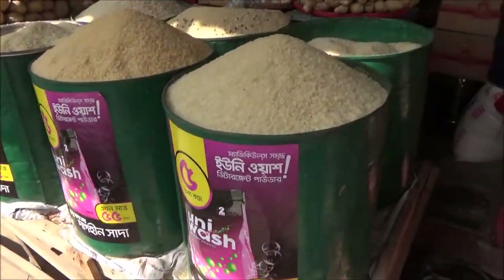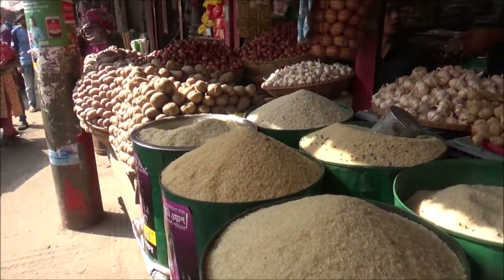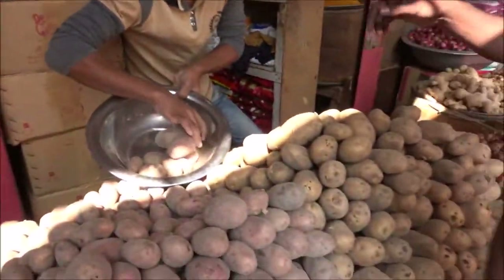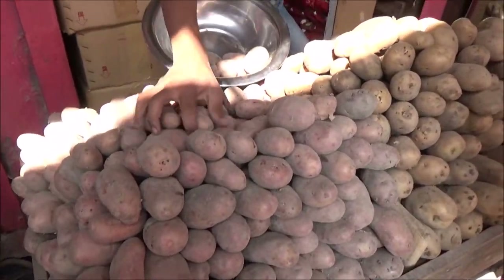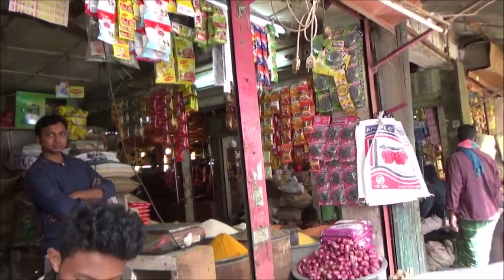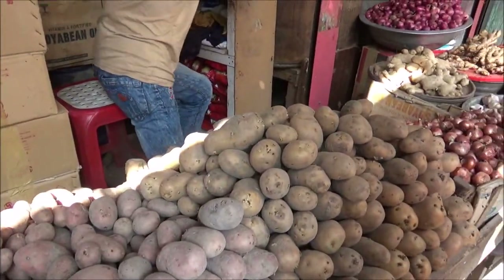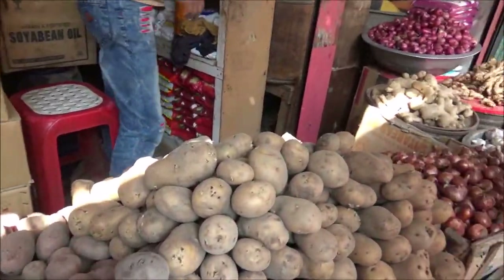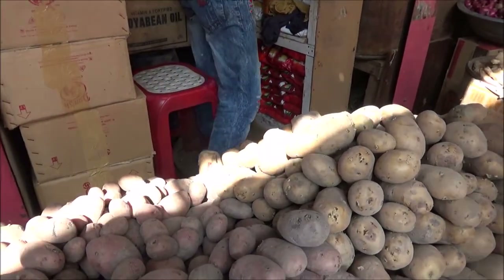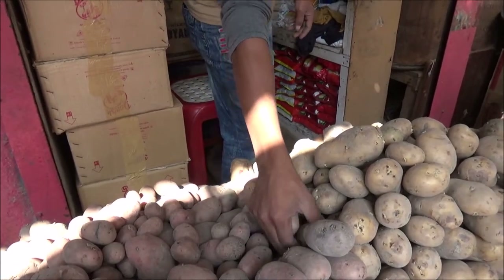There's some rice, onion, garlic, and other stuff in the store, and here there's some potatoes. So how much is potato? Potato is 20 taka per kilo, which would be about 25 cents US per kilo.